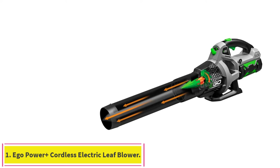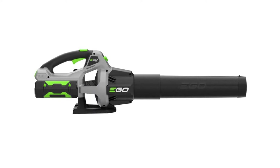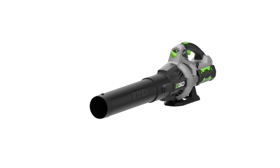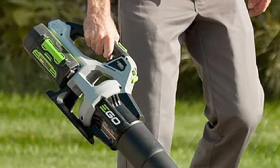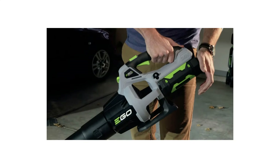Starting at number 1: the Ego Power Plus Cordless Electric Leaf Blower. With its 75-minute runtime, lightweight build, and powerful motor, this Ego Power Plus Electric leaf blower more than earned its top spot on our list. At just 7 pounds, it's lightweight enough to carry around your yard for long periods of time without fatiguing, and it has low-vibration technology which reduces the strain on the user even more.